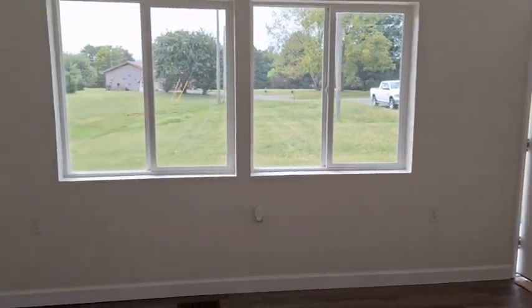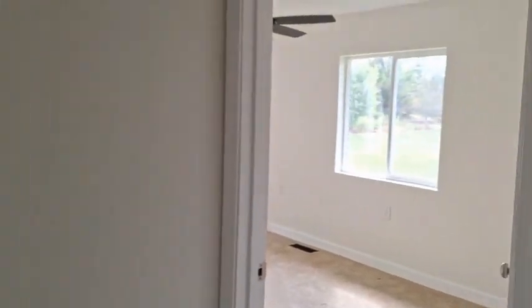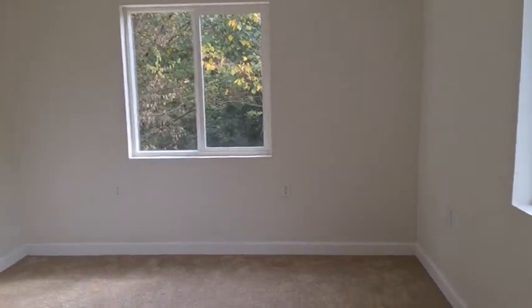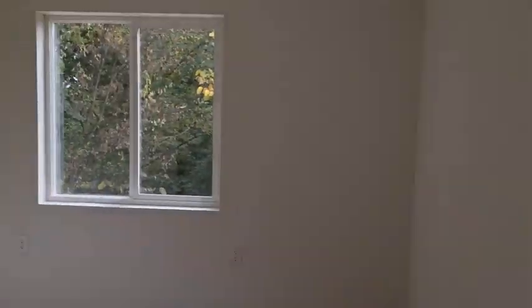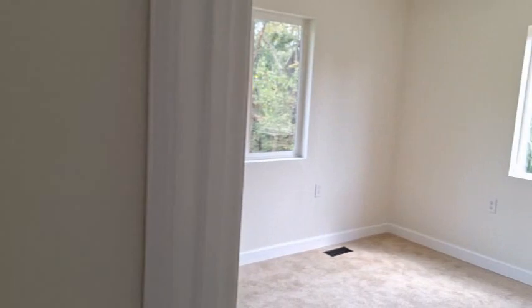It has a split floor plan, so we've got two bedrooms at this end of the house. They've got lots of natural light. It's a good-sized bedroom. The windows are casement windows — they're vinyl, double-pane windows. We've got ceiling fans in all the rooms, new light fixtures, new LVP flooring, new carpeting.